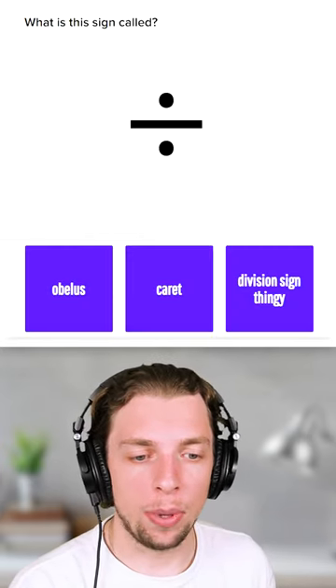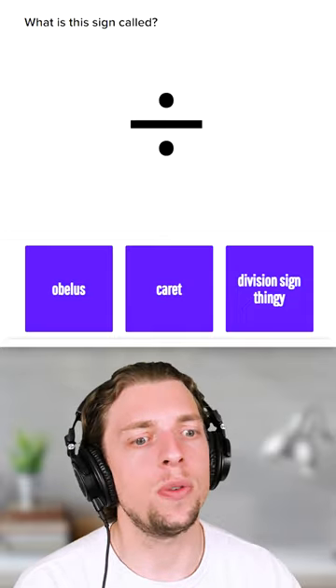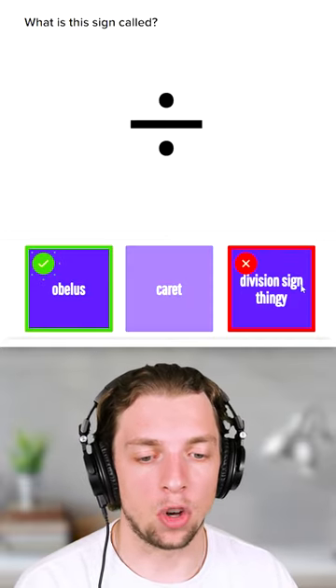What is this sign called? Obelisk, Carrot, or Division Sign Thingy? Well, everyone knows it's a Division Sign Thingy. No, it's an Obelisk. That sounds really cool.